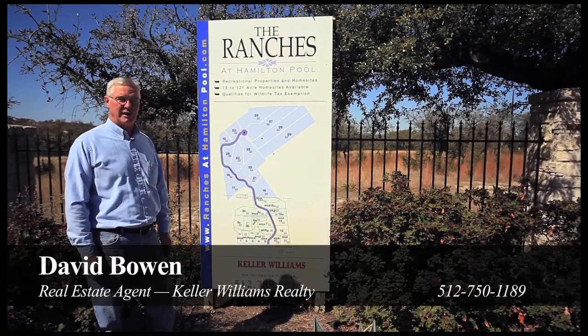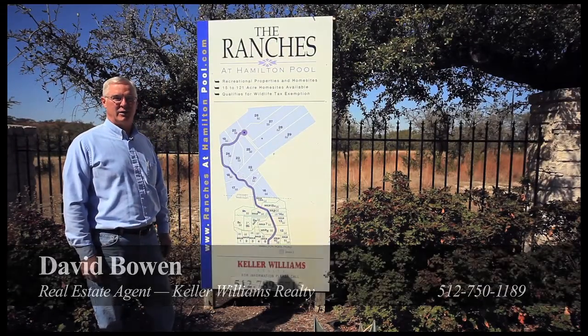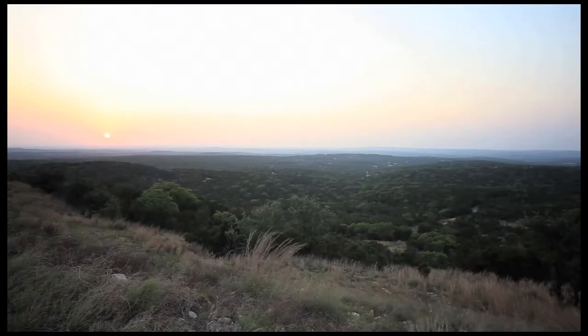Howdy, I'm David Bowen. I'm a real estate agent with Keller Williams and I want to introduce to you today the Ranches at Hamilton Pool.